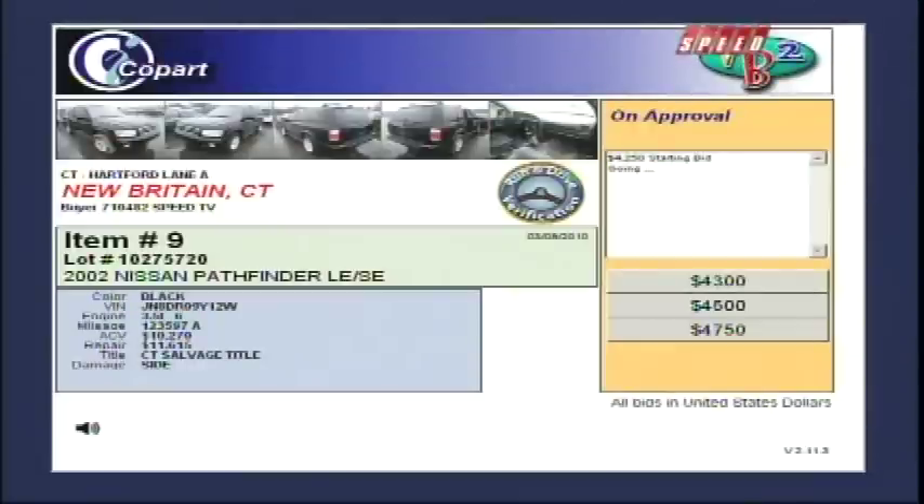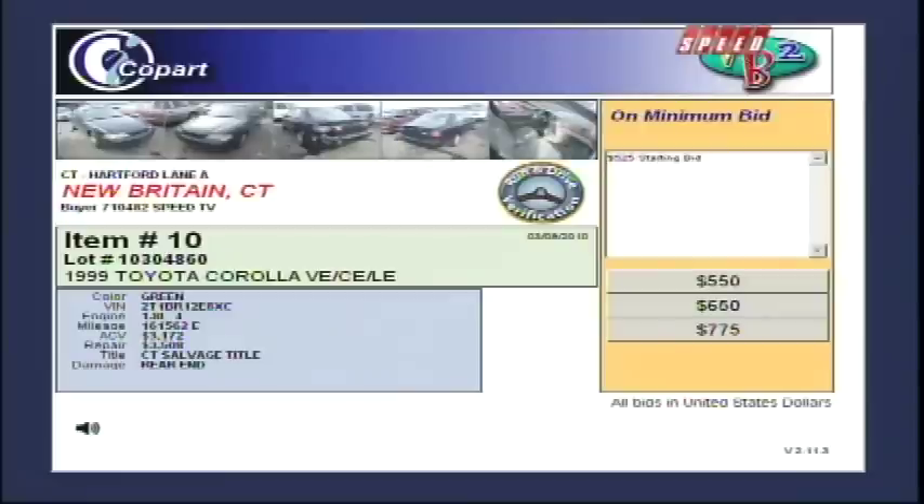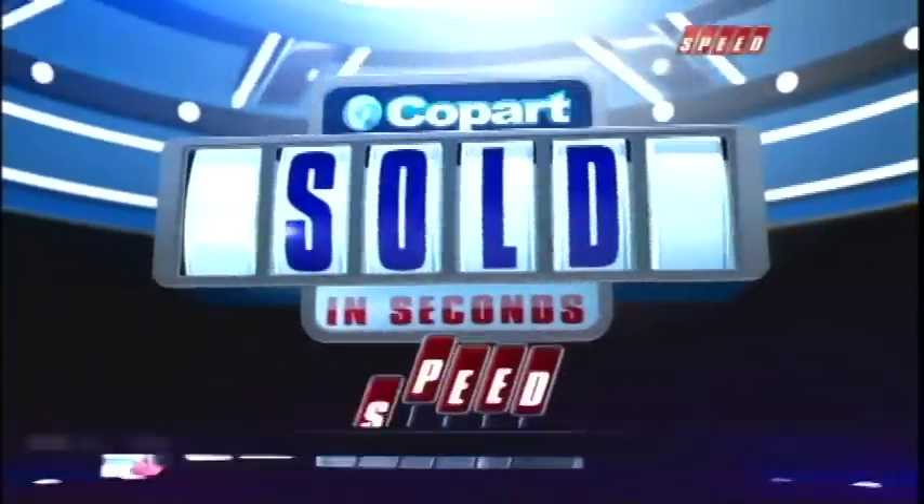Now that you know how Copart works, let's check in on the live bidding. There are auctions up and down the east coast of the U.S. that have just started, and bidders from across the globe are getting in on the action. Look at this one — in the Hartford Lanes in New Britain, Connecticut. It's a 2002 Nissan Pathfinder. You see on the right, the bidding just started. On the left-hand side, it has some side damage — this one's been T-boned. And look — sold in seconds. I'm keeping an eye on all of today's options and I'll let you know when those hot-on-the-block items come up.